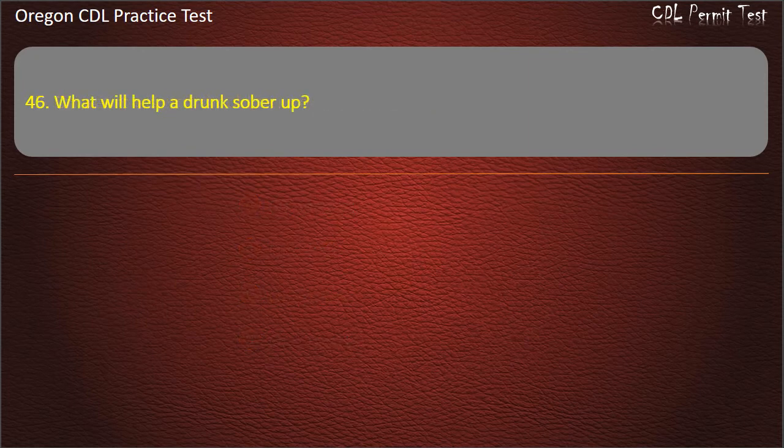Question 46. What will help a drunk sober up? Fresh air, time, a glass of water, or coffee. Answer: Time.